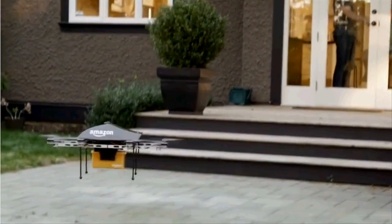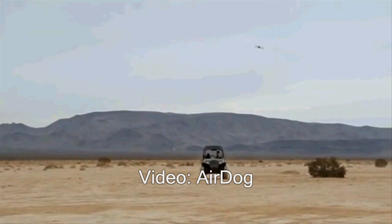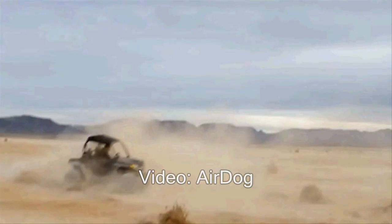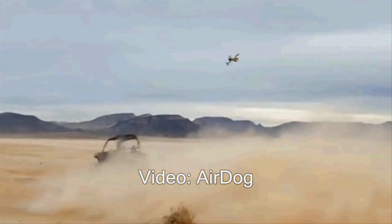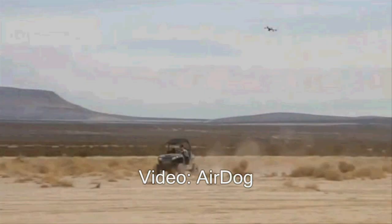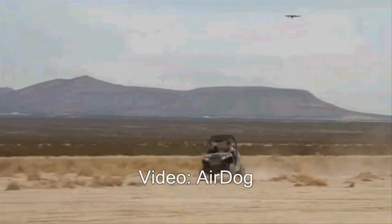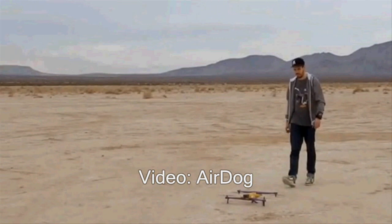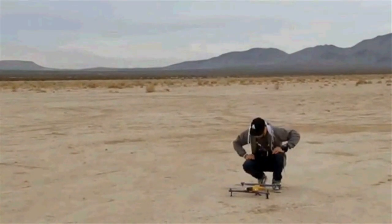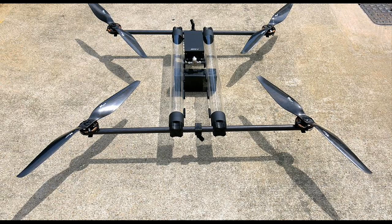But the biggest physical constraint on small drones is their power supply. As of now, batteries can hold little energy only. And if you add more batteries to a drone, it will increase the weight of the drone, which will further increase the demand for energy to fly. Currently, a typical drone can only fly for a maximum of around 25 minutes per battery charge.